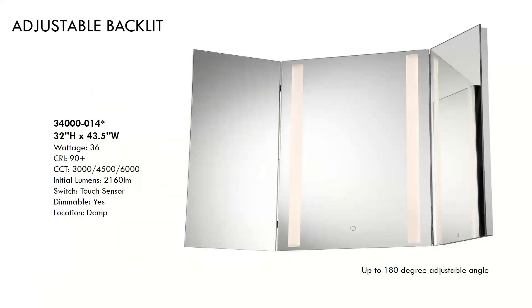This adjustable backlit series is a trifold mirror — it includes a full length 60-inch version as well. These are 90-plus CRI and have three presets. The wings on this adjust up to 180 degrees so it can lay flat or be angled out.